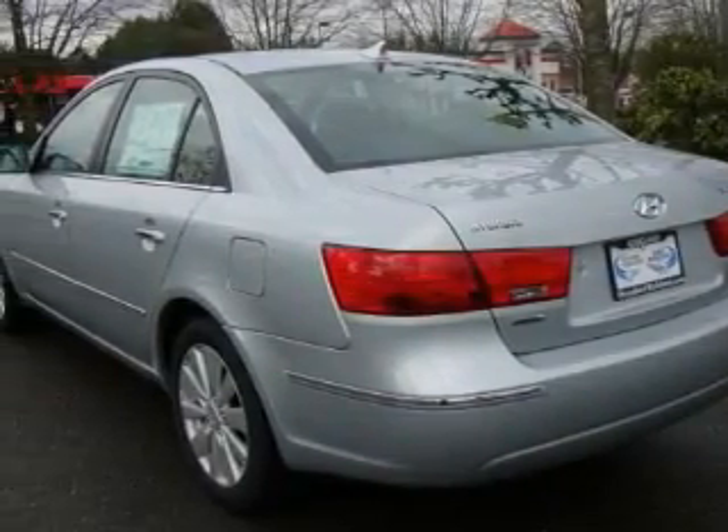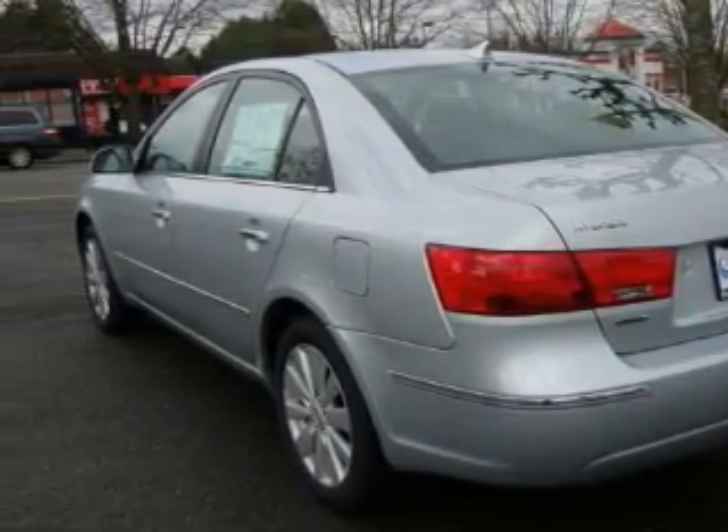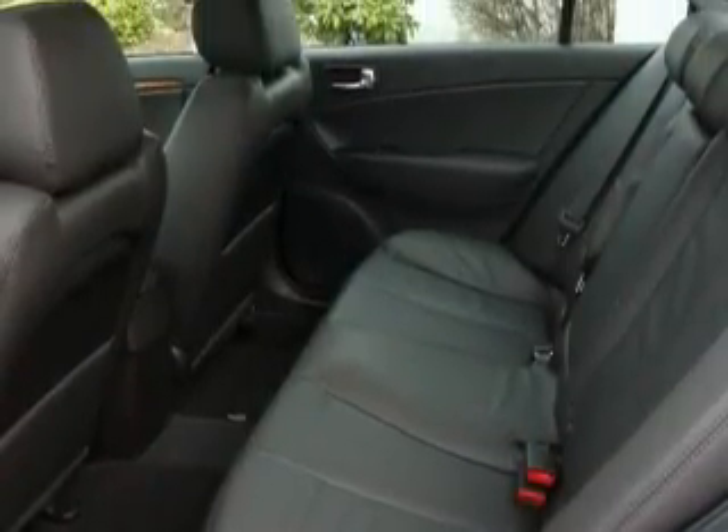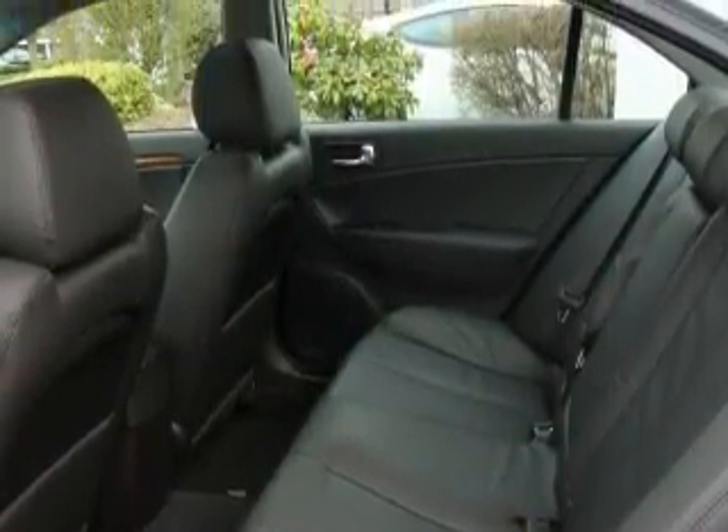This Hyundai's list of numerous features includes a sunroof, cruise control, XM satellite radio, a low tire pressure indicator, a traction control system, and this automobile's stylish design always looks great.